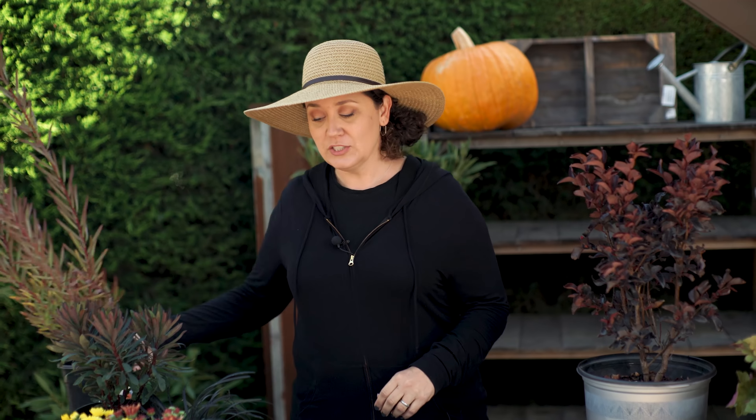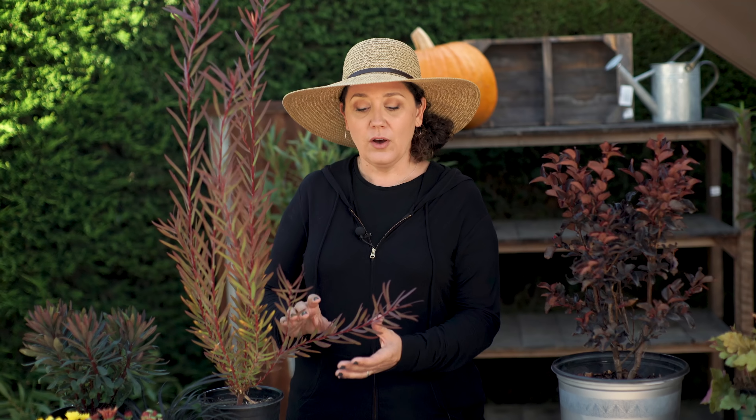Another really great perennial to start in your garden right now is leucodendrons. These come with all this beautiful red-tipped foliage that stays year round. And again, fall is a time for planting, so this is a really great time to establish all those perennials in your garden.